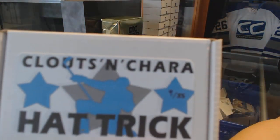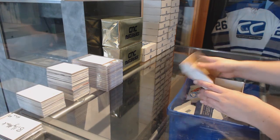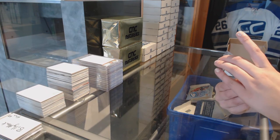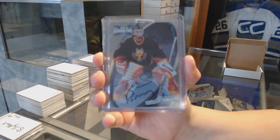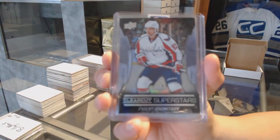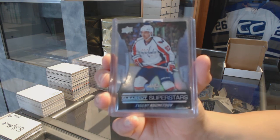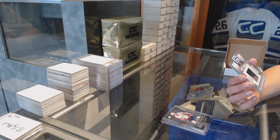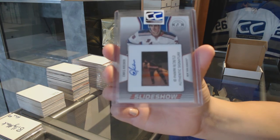On to box nine for J-Van 12. We've got an O-Pee-Chee Signatures one-of-one vault of Roman Turek. We've got a Clear Cut Superstars of Evgeny Kuznetsov. And we've got a Slideshow auto numbered to 20, Chris Kreider.